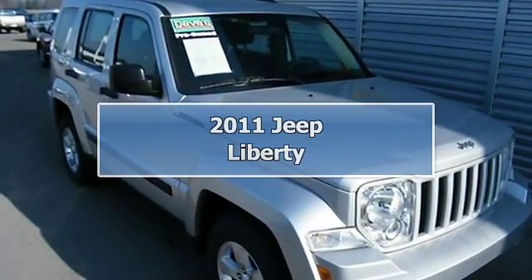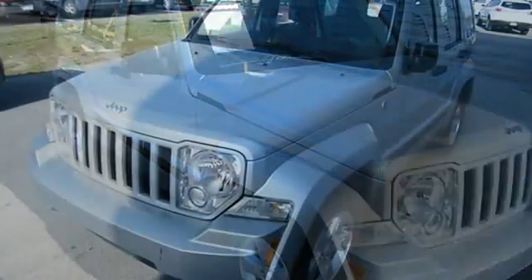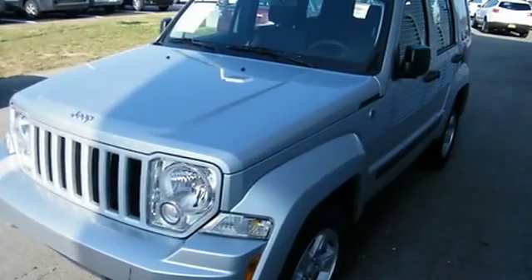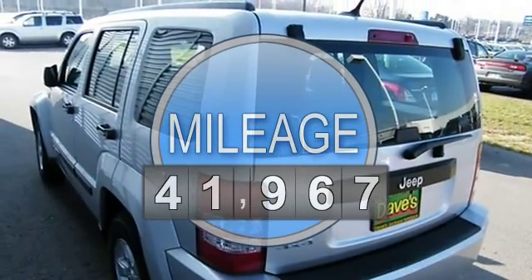2011 Jeep Liberty SUV. This vehicle features the following equipment: V-6 cyl, 4WD, 4-wheel disc brakes, anti-lock brake system brakes, AM/FM radio, air conditioning.